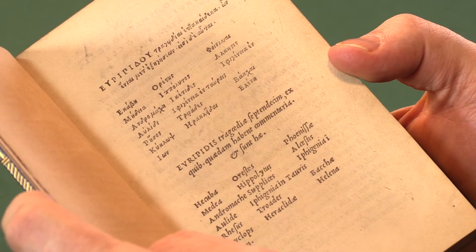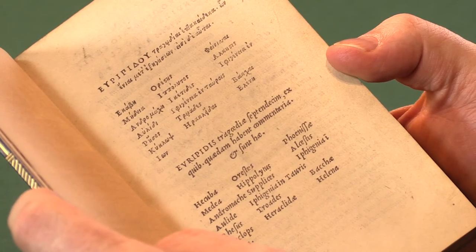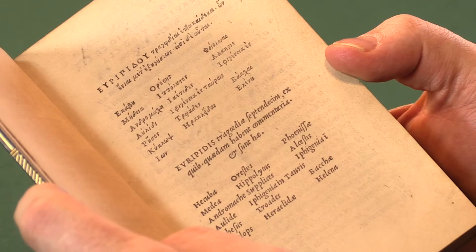The Editio Princeps of the Tragedies of Euripides, printed by Aldus in Venice in February 1503. I'm Adam Douglas, Senior Specialist in Rare Books at Peter Harrington, and I'd like to show you this copy.